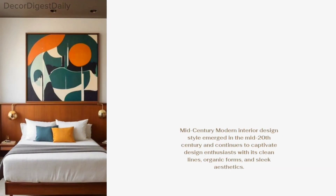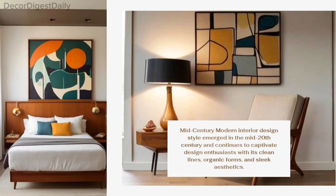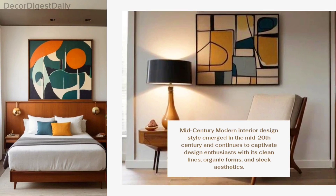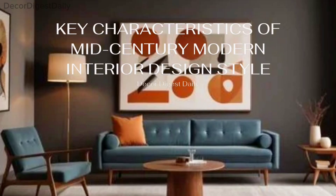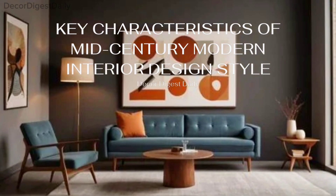This timeless style emerged in the mid-20th century and continues to captivate design enthusiasts with its clean lines, organic forms, and sleek aesthetics. Mid-century modern design is all about blending form with function. Let's break down its key characteristics.